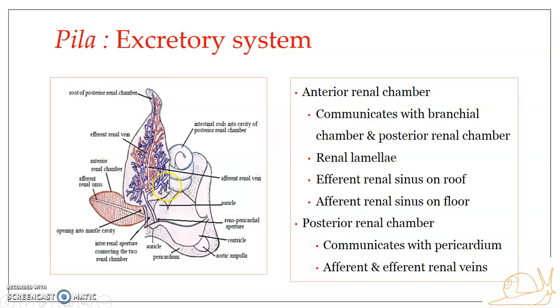The anterior renal chamber is more or less oval in shape and is placed anterior to the pericardium. It opens into the branchial chamber of the mantle cavity through a small slit-like aperture near the epigenia. It also communicates with the posterior renal chamber through another aperture known as the inter-renal aperture, which connects the two renal chambers of the kidney.